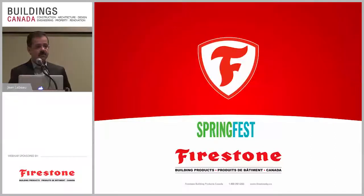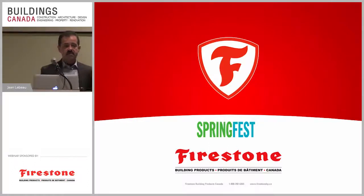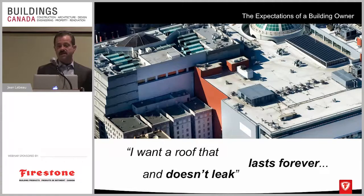Good morning everybody, thanks for coming to our session today. We're going to review some installations for either recoveries or re-roofing using more modernized materials as opposed to traditional roofing materials. My name is John LeBeau, I'm the principal for MJ Building Envelope Solutions. We are the rep firm for Firestone Building Products Canada in Ontario and Manitoba regions, providing assistance to contractors, building owners, architects, and anyone that needs product support and opinions about roofing. I've been in the roofing business for 30 years.